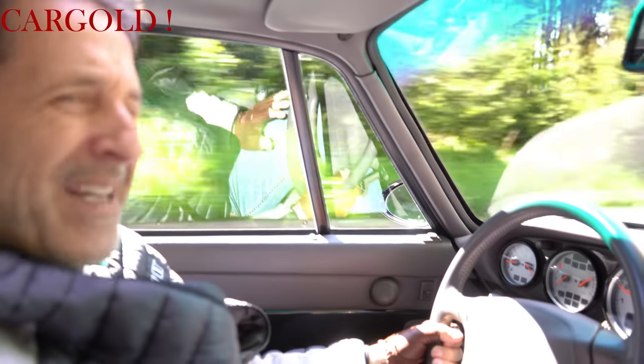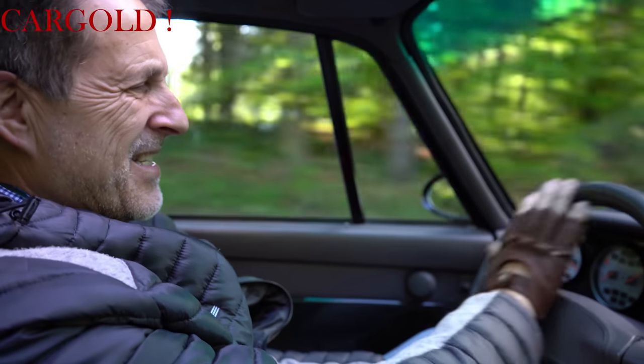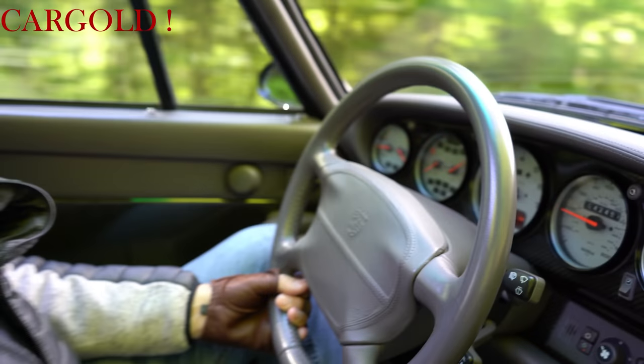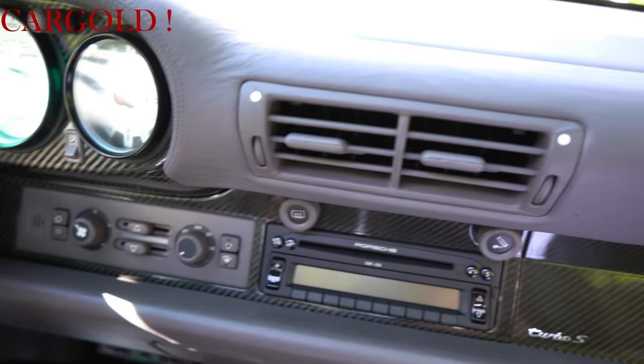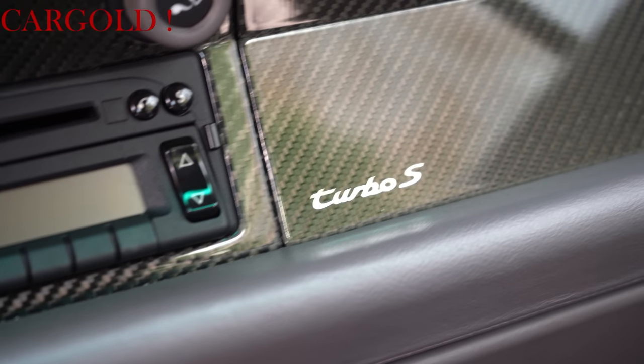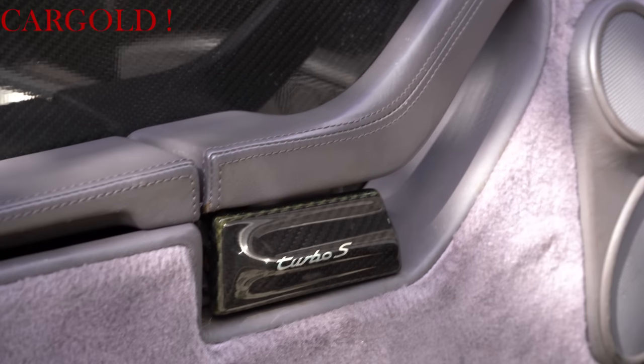Man spürt auch, dass er immer klimatisiert gestanden hat, dass er immer in besten Händen war. Das Lenkrad ist nicht abgegriffen, das ist nirgends zerstört. Das ganze Interieur — hier vorne ist Carbon. Da ging das eigentlich erst los — 1997/98 mit Carbon. Das hat man vorher gar nicht verbaut. Das war damals das Edelste, was es gab.